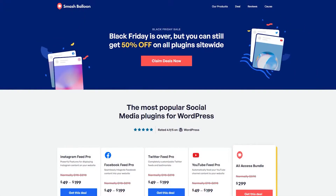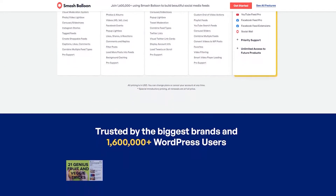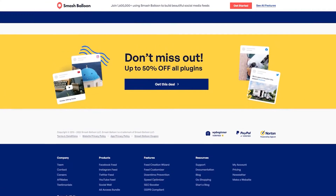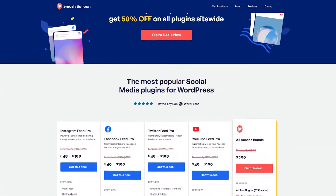Number 12 is Smash Balloon, their Black Friday landing page example. Black Friday is a massive event on any business's calendar, so preparing a Black Friday landing page is a great way to capture all the targeted traffic in one place. This is what Smash Balloon has done for its Black Friday promotion. The page is eye-catching and offers many ways to engage with the brand over the promotional period, drawing attention to their product discounts.